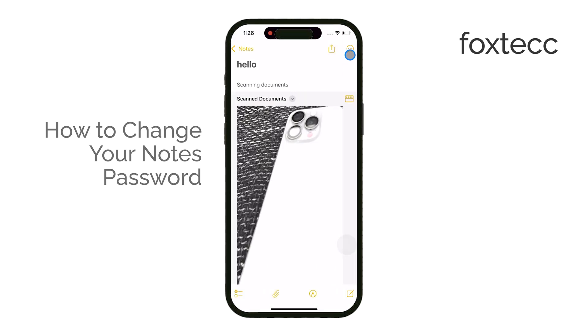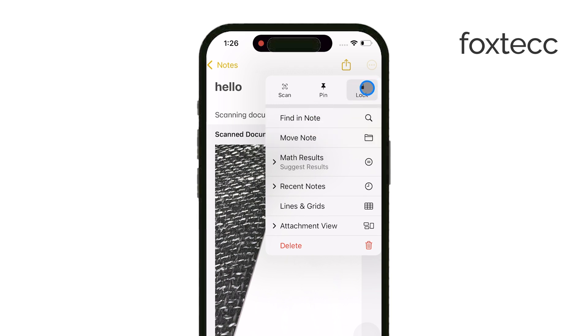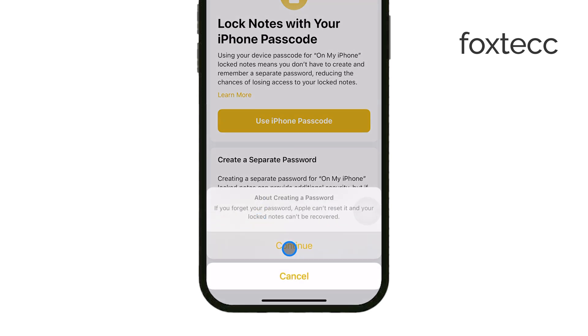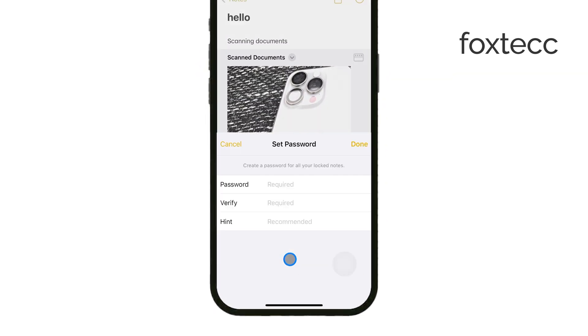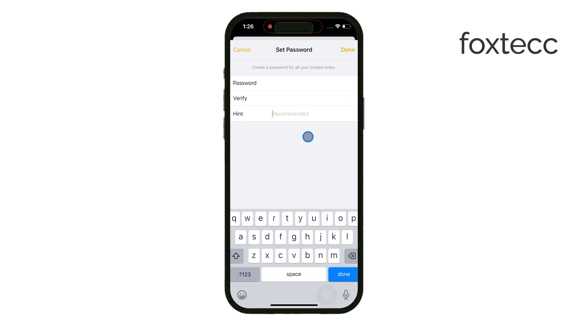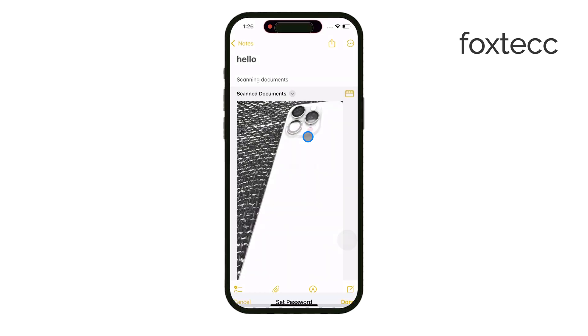Locked notes have been available on iPhones since iOS 9.3, which was released back in March 2016. This feature allows you to protect specific notes with a password. And over time, Apple has added the option to unlock these notes using Touch ID or Face ID. So if you're using a relatively recent iPhone, this feature is likely available to you.